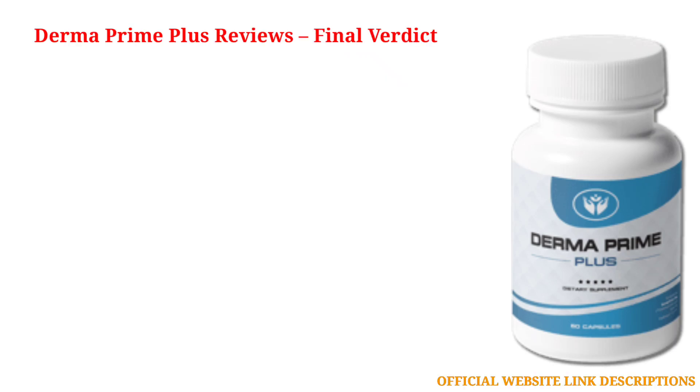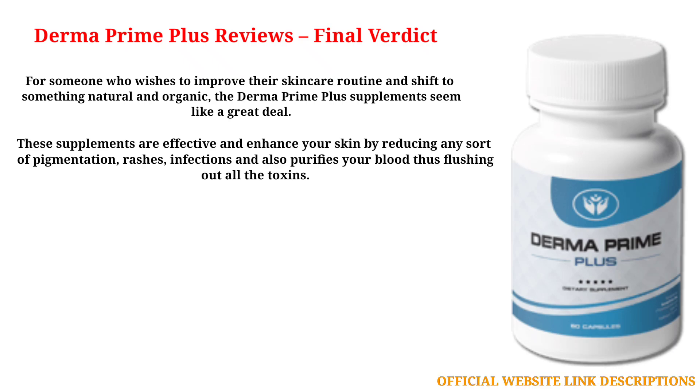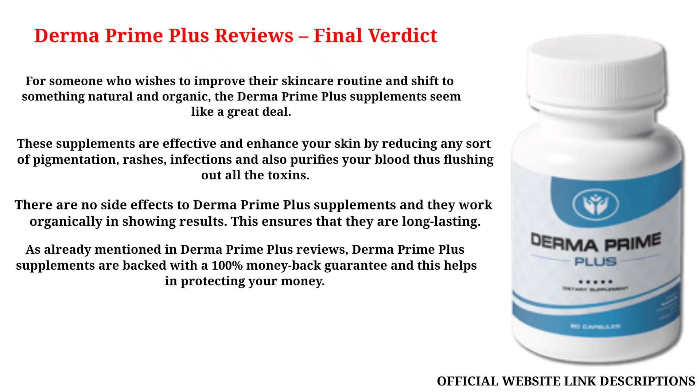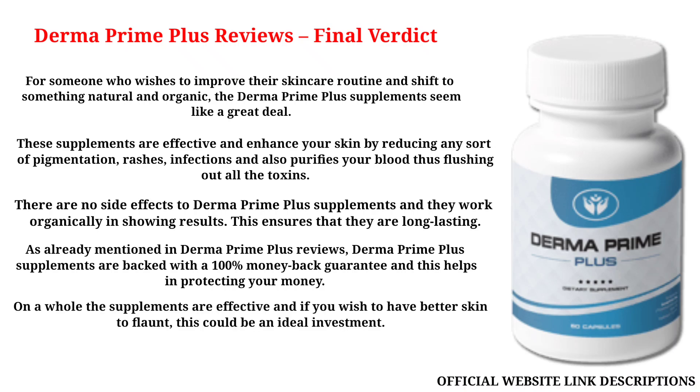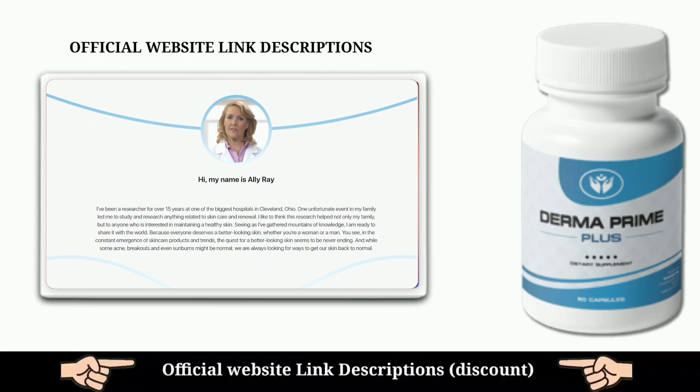Derma Prime Plus reviews — final verdict. For someone who wishes to improve their skin care routine and shift to something natural and organic, the Derma Prime Plus supplements seem like a great deal. These supplements are effective and enhance your skin by reducing pigmentation, rashes, and infections, and also purify your blood by flushing out toxins. There are no side effects and they work organically. They are backed with a 100% money-back guarantee, and on the whole, if you wish to have better skin, this could be an ideal investment. Click the link in the description to order from the official website.